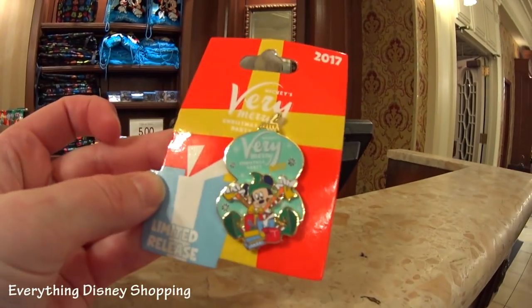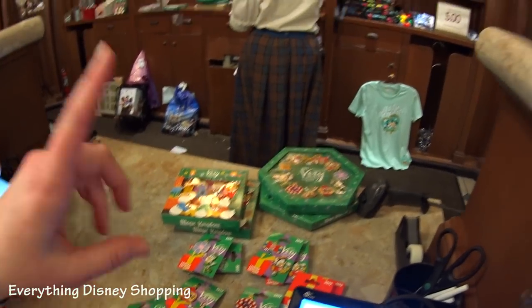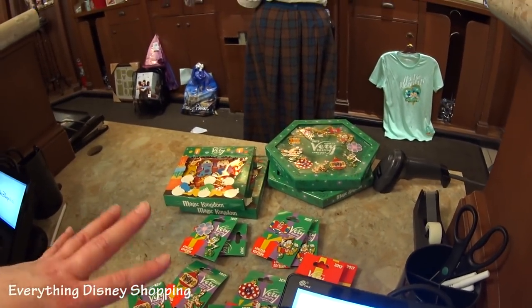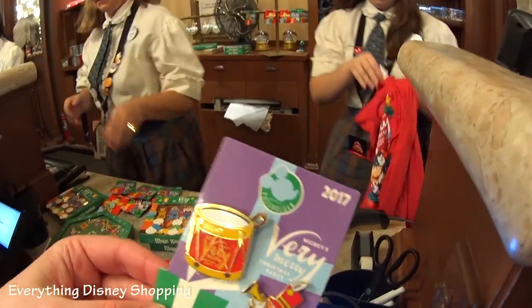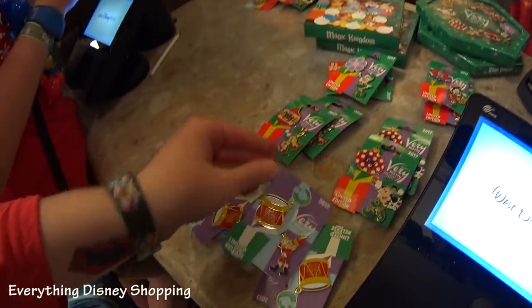Mickey's Very Merry Christmas Party 2017. I love the mint green — it's kind of similar to the shirt right there. That's for the party. Here's all the pens they have. There's actually one frame set which we're going to try to find later; they don't have it here. This one here is the pass holder pen — see up top where it says 'pass holder'? It goes with the set.